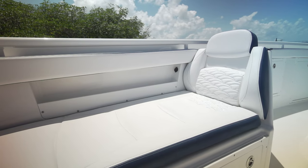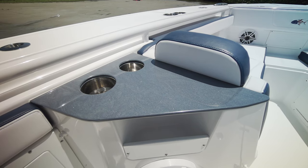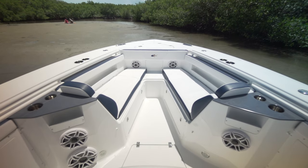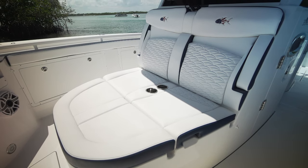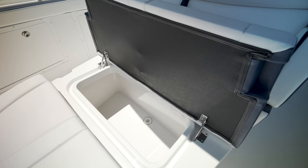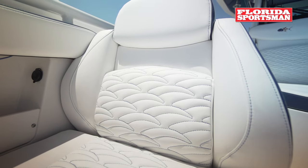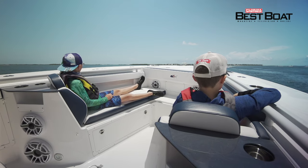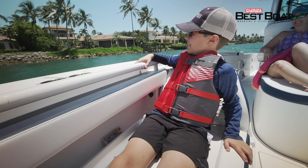We had port and starboard bow seating with open storage. Behind the bow seating backrest is a table with built-in cup holders and more storage. Another great feature for comfort — the lounge seat in front of the console had to have been one of the most comfortable lounge chairs I have ever sat on.